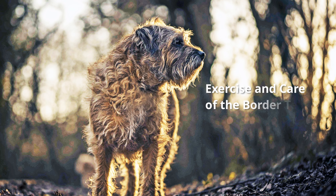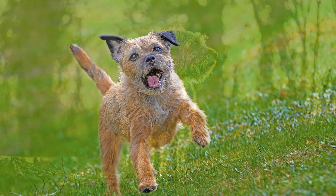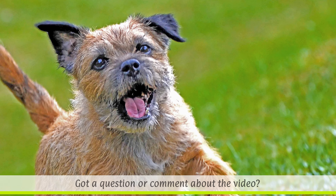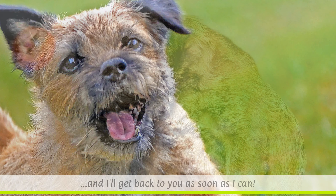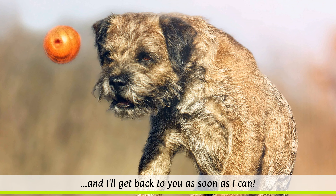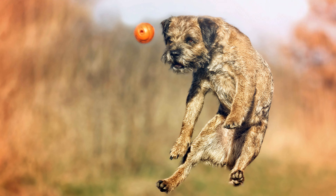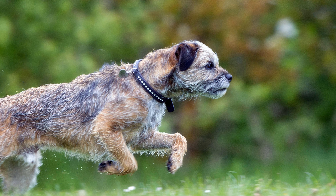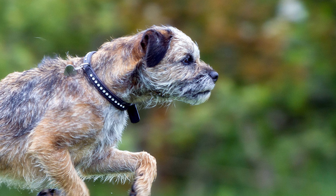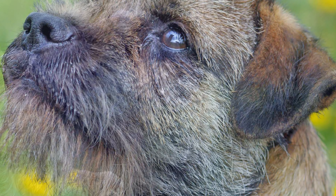Owners who don't like going for walks should not get a Border Terrier. The dogs must be able to run and walk in parks or the countryside as much as possible. They should also be mentally and physically challenged through dog sports such as agility courses. With the appropriate training, Border Terriers are happy to run alongside horses, but if they live in a city apartment, they must be given plenty of exercise.